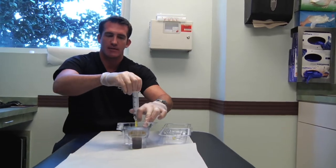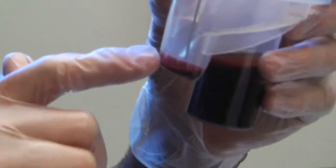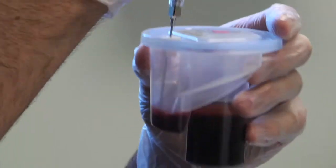We draw off the majority of the plasma and discard that, then reconstitute the plasma, platelets, and a small amount of red blood cells back together to form the platelet-rich plasma. That's what's used to do the injection.